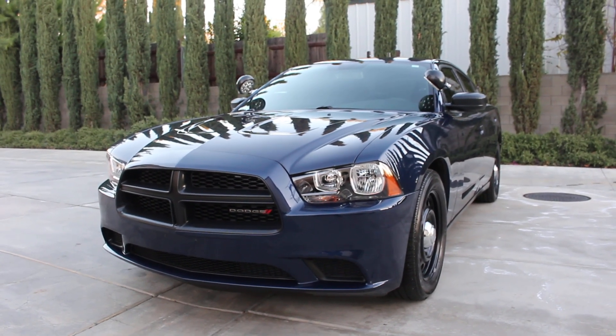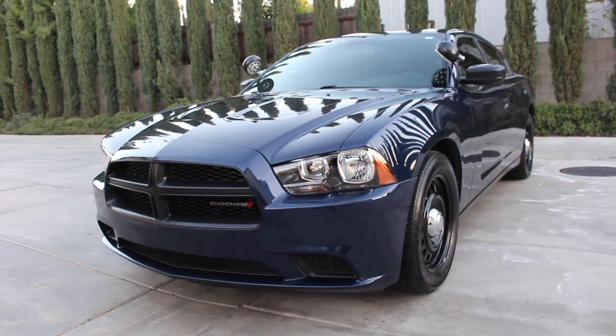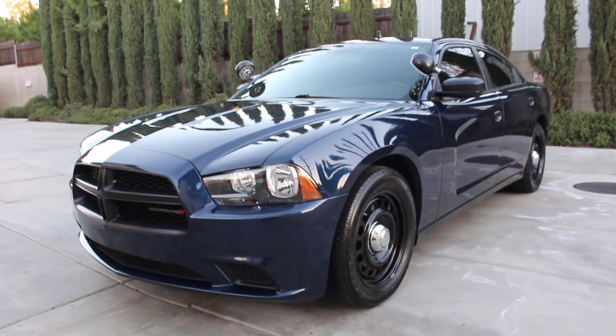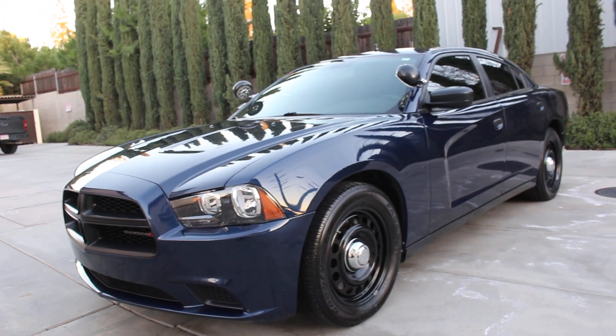All right folks, here we go again with another beautiful, gorgeous 2014 Dodge Charger 5.7 HEMI Police Pursuit Vehicle all-wheel drive. This is going to be an all-wheel drive Dodge Charger PPV 5.7 HEMI.